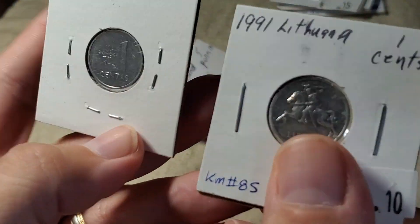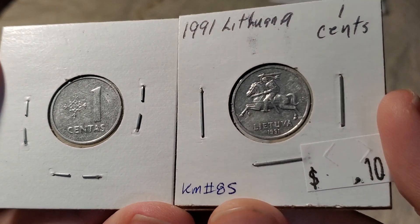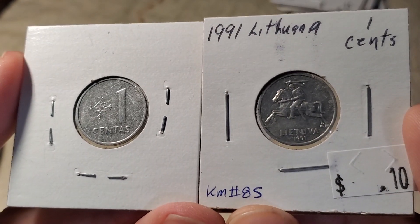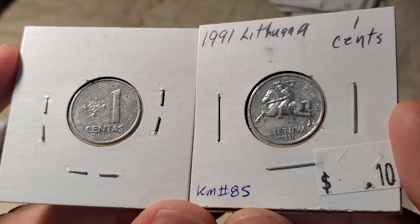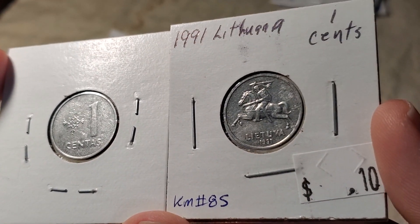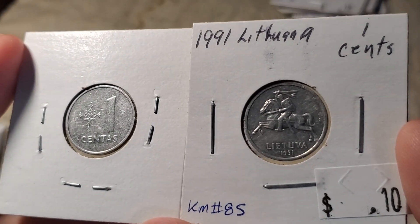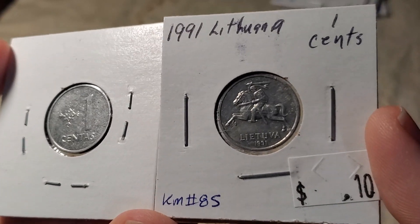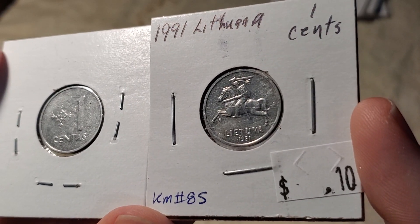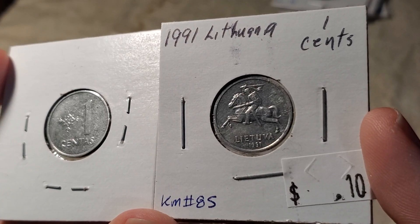We've got a couple of coins from Lithuania. Almost all Lithuanian coins you're going to find are from 1991 — these two coins are identical in design. They were part of the former Soviet Union, so a lot of those countries made their own currency soon after they split apart. Almost all of them from 1991 have the design we see here. They've got 1, 2, and 5 centas made out of aluminum, then the 10s and 20s made out of copper nickel. There's a soldier on horseback — a design they used before they were Soviets — and I've got a couple of older Lithuanian coins from the 20s or 30s with a somewhat similar design.